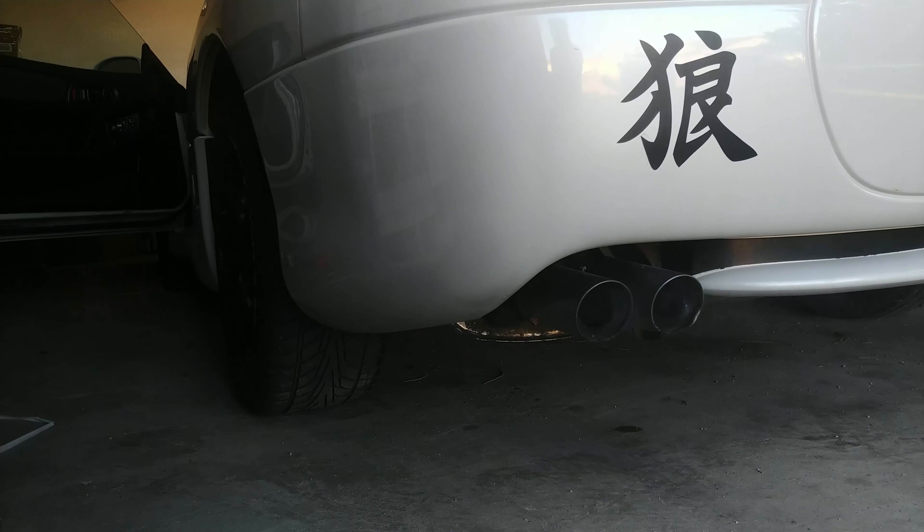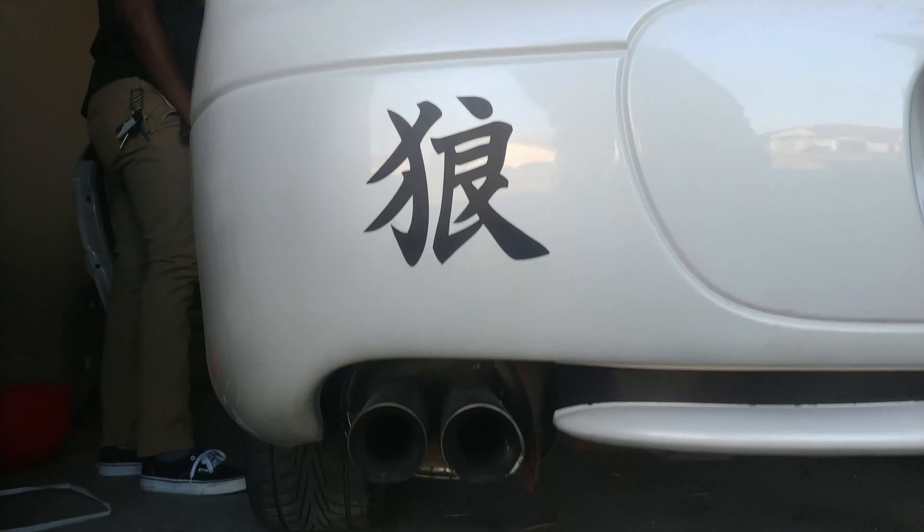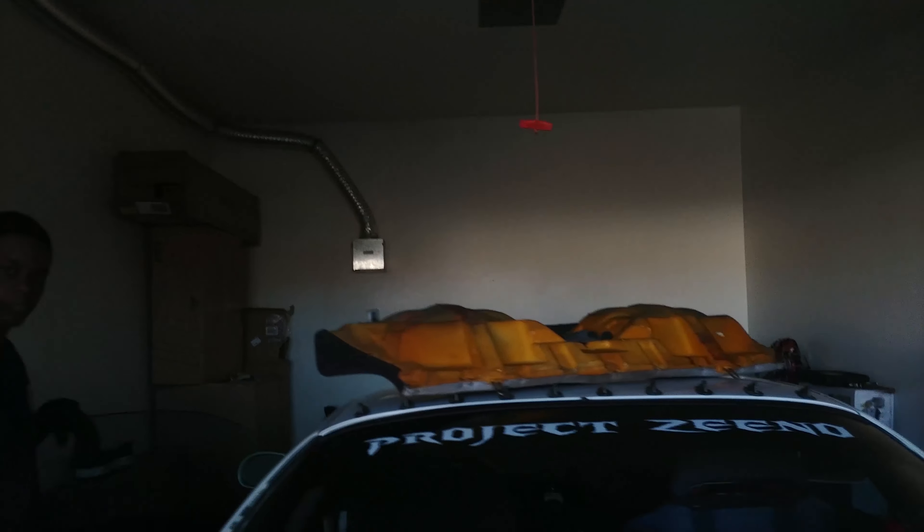Damn. You can tell the car is louder now and it has a different tone — like a very distinct, throaty tone now. I'm happy with how it came out. It only cost me 60 bucks. And there's still like a big ass muffler on it too.